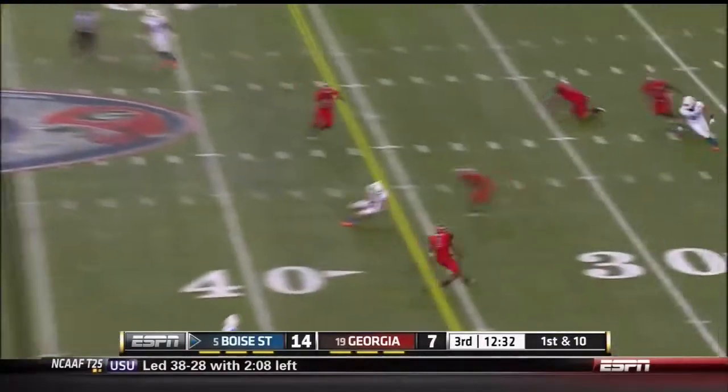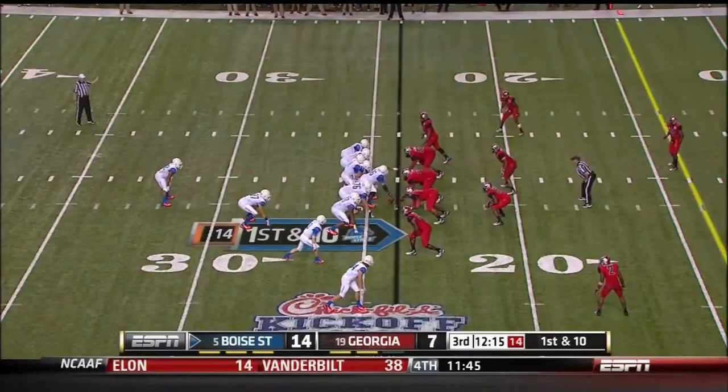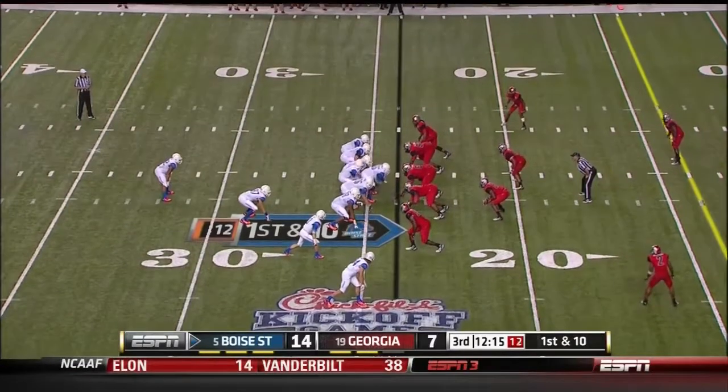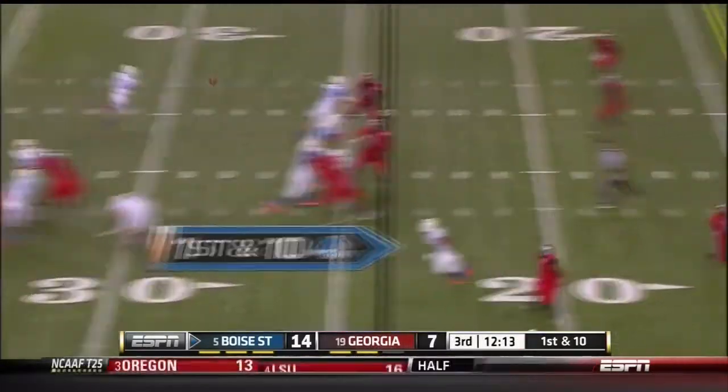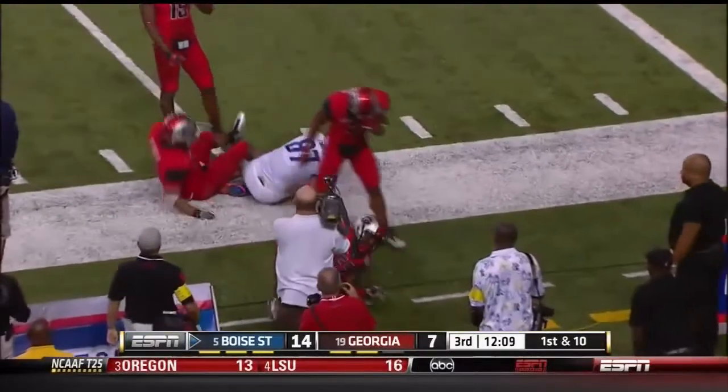Moore again, complete again, and another first down. Moore under center, fakes the end around, and then lofts a pass to the sideline. He's got another first down, and it's Gabe Linnick.